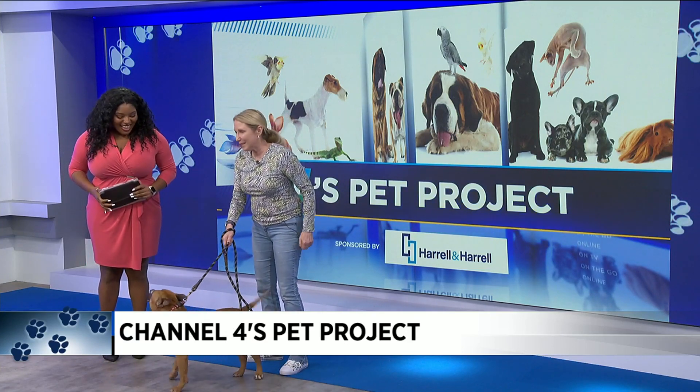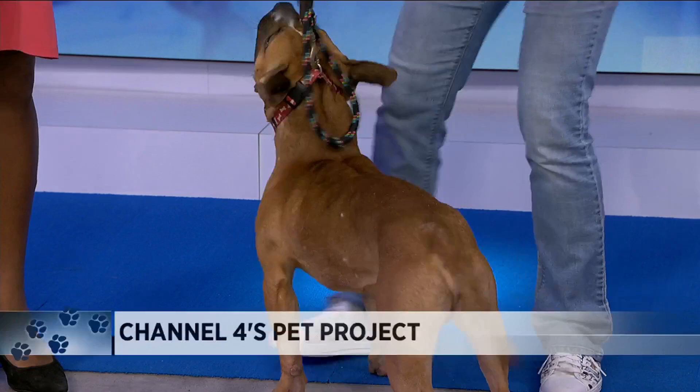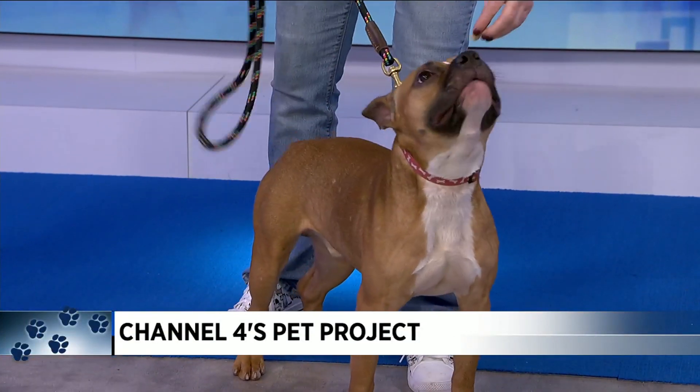Oh my gosh, he's so cute. This is Cashew. He's a year old. He has the cutest little face — if he will turn this way. I think he looks like a little gremlin. He's so excited; he just wants to show how sweet he can sit.